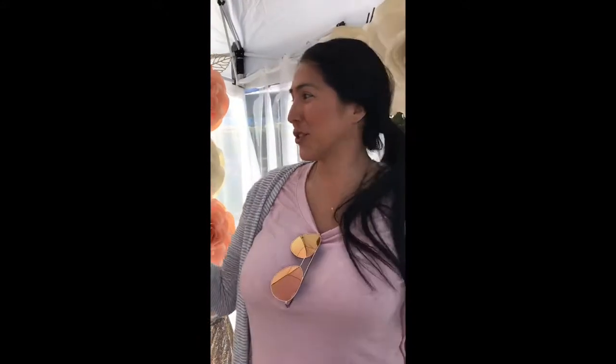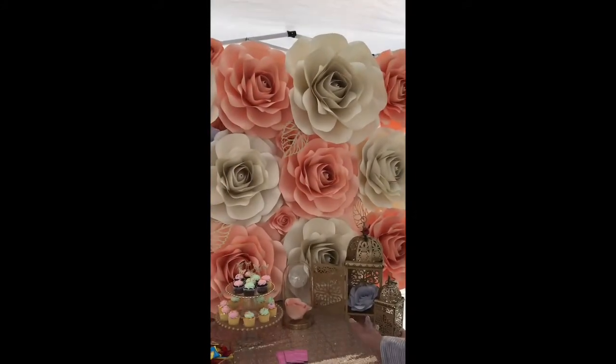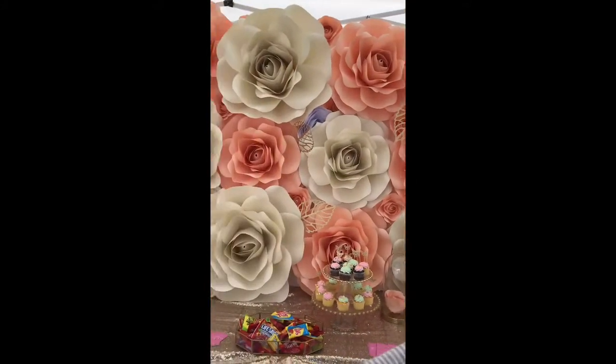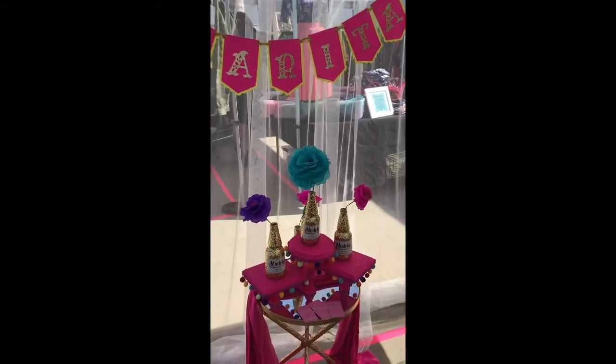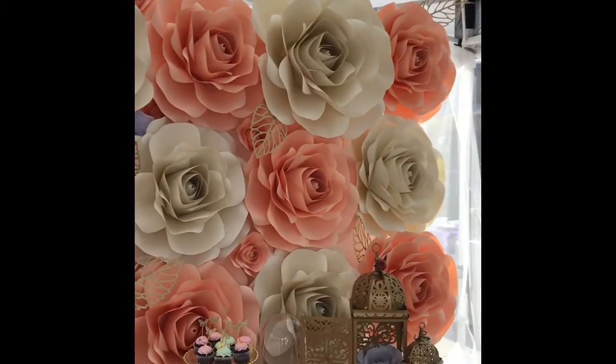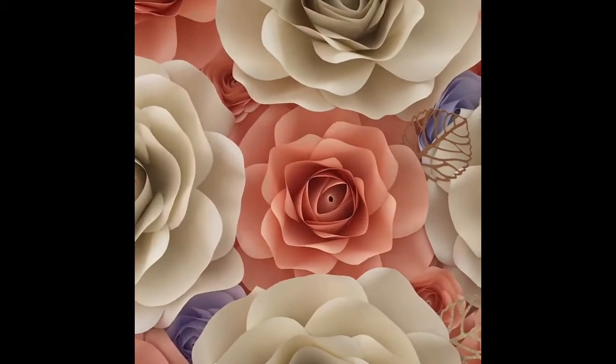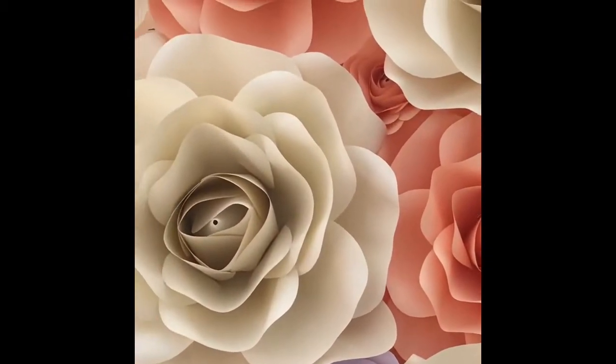This is Lena's Party Designs and I do paper flowers, flower walls, backdrops, photo booths, and also custom cake toppers for different events. I hand-cut everything piece by piece and put everything together, glue everything — so it's a lot of work, a lot of time put into it.